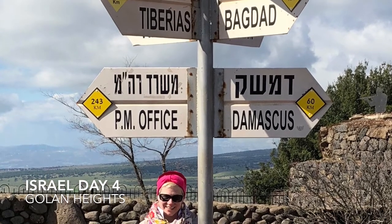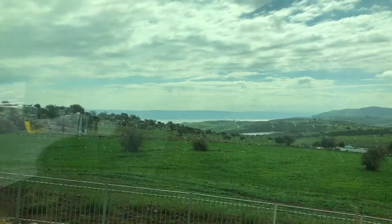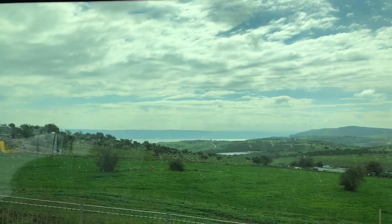Today was our fourth day here in Israel and we visited the Golan Heights. On our way we passed by the Sea of Galilee, which you can see in the background.